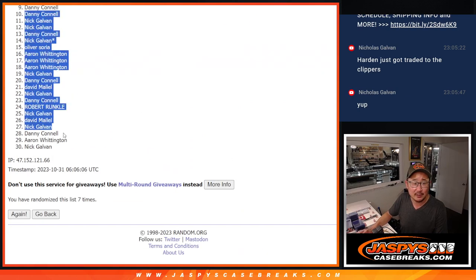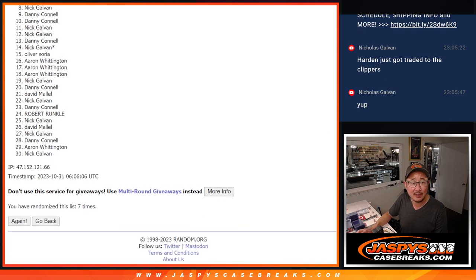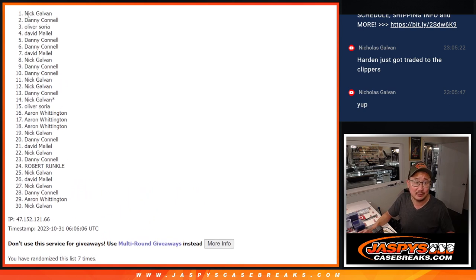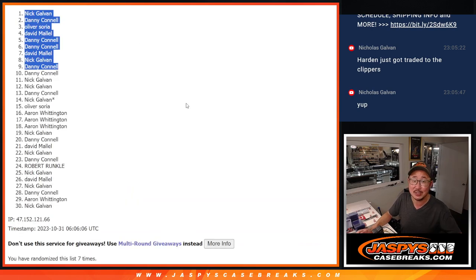So after seven — apologies — ten through 30, sad times. But Danny, even though you were close but no cigar, you can see that you're still in, so happy times for Danny in the ninth spot. Nick Galvin's happy, so is David. Danny again, Danny, David, Oliver, Danny, and Nick. Congrats to the top nine. After seven, I'll see you in the next video for the break — JaskiesCaseBreaks.com.